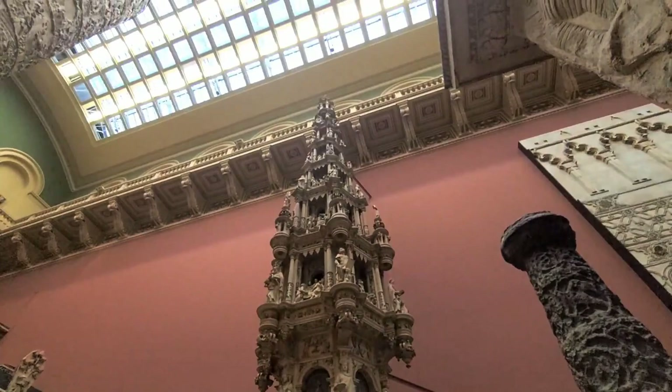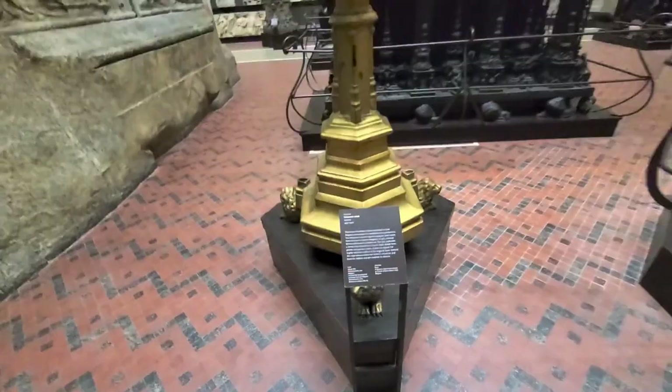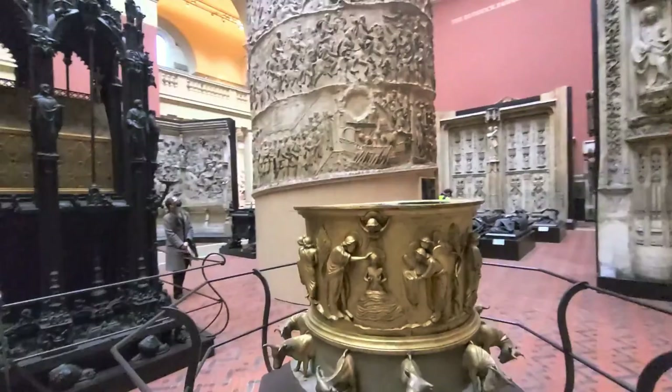This is a cast of the Tabernacle in Belgium, and the monument is over 17 meters high. Inside the cast to hold it up is a tree trunk, which you can see by going around the back. This lectern wouldn't look out of place in a Harry Potter film — it's incredible. It's made out of plaster but painted bronze, so it looks realistic.